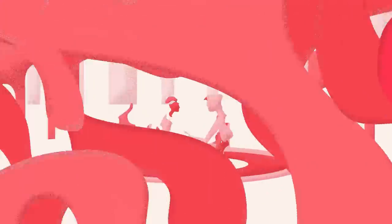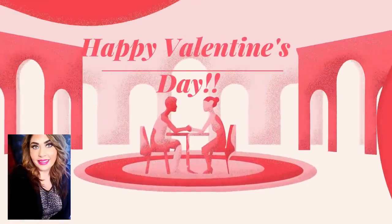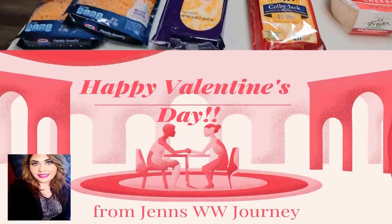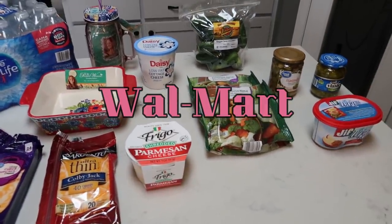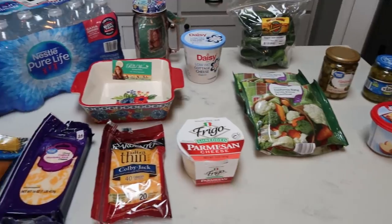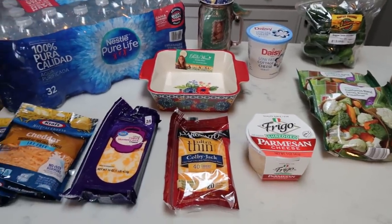So if you want to see what I picked up for groceries for the week, meal plan and meal prep, just stay tuned. Here's my Walmart grocery haul for the week. I did do a pickup, so just picked up a few of my essentials that I grab from Walmart. Let's see what I picked up.